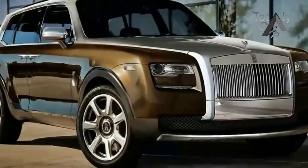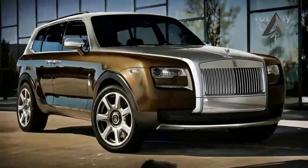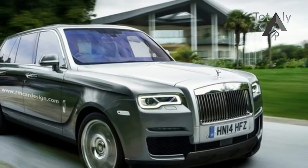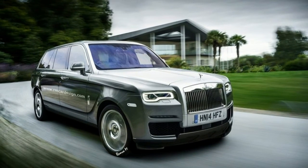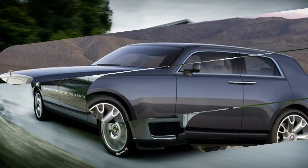Why it matters: millionaires, like everyone, are moving into SUVs. A Rolls-Royce 4x4 should sell strongly to this cash-rich cohort. Plus, if you go back far enough, you discover some of the earliest Rollers were used for some pretty adventurous escapades — back in the days before roads.